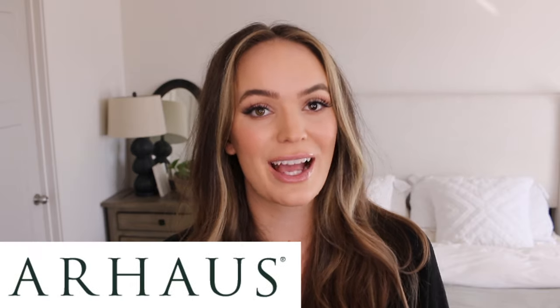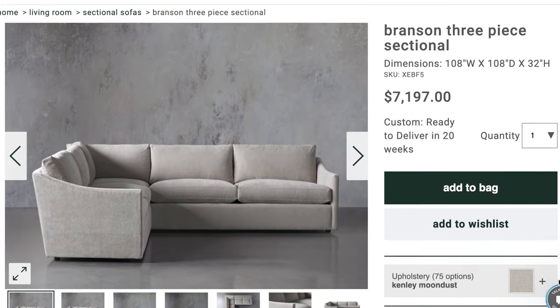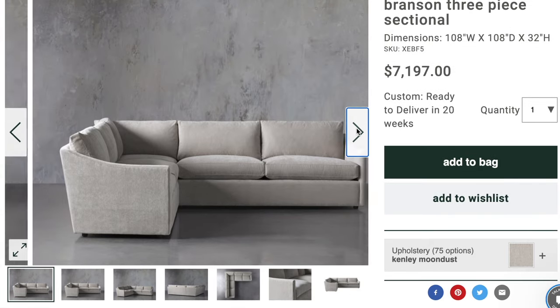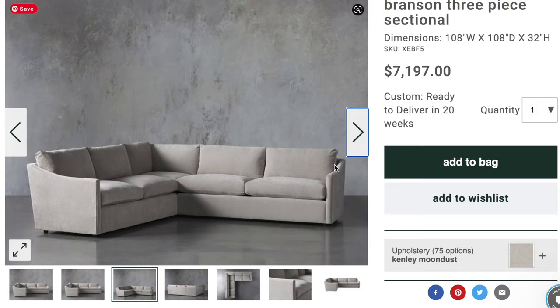The next sectional is from Our House. I went to the Our House showroom in Dallas on a girl's trip with my sisters last summer, and oh my gosh — I walked in and thought, this is totally my style. They have such beautiful quality furniture. The prices are a little more on the expensive side, but you are paying for quality. This is the Branson three-piece sectional — really nice and deep. It's currently on sale for about $5,000, originally listed at $7,100. It's a fully custom sectional. I love that it's really sleek and versatile — it can go with just about any decor. I love the arms: they're narrow and sloped, complemented by a really nice low profile, plushy upholstered fabric.